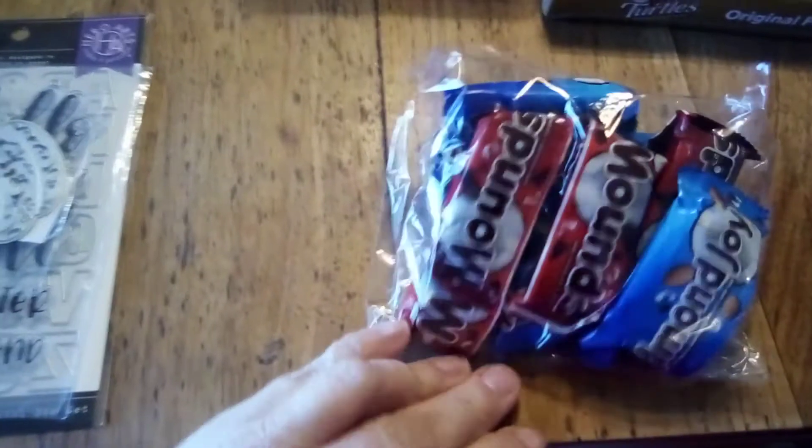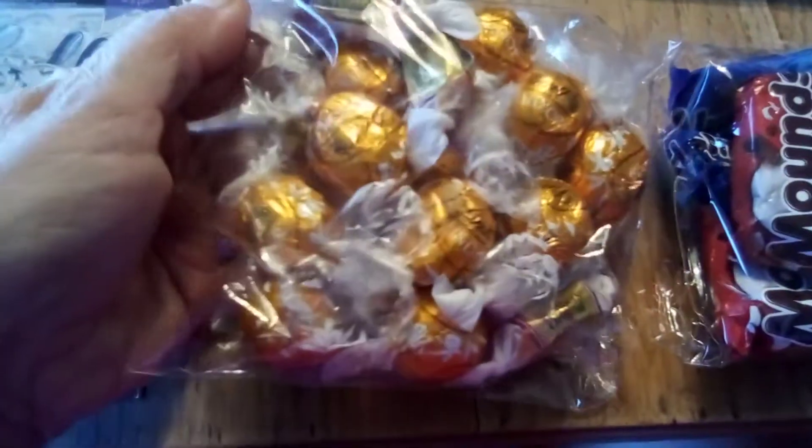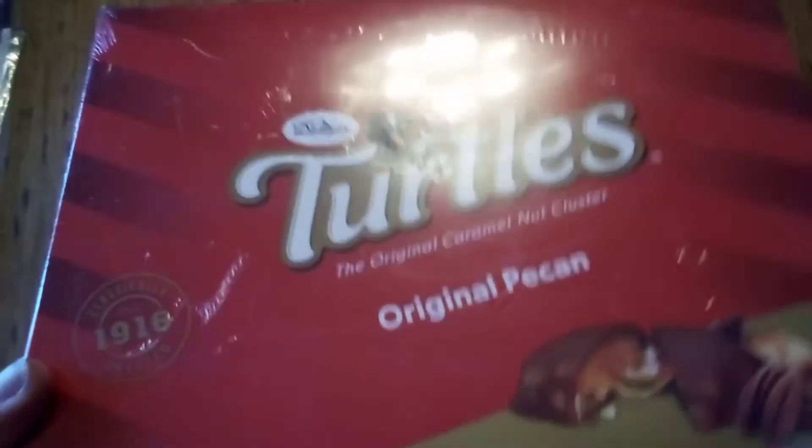That box was filled with all my favorite types of candies — Almond Joys, M&Ms, and caramels of all kinds. Look at all that! Thank you, Denise — yummy! And not only that, she also sent me this beautiful box of the original pecan turtles.